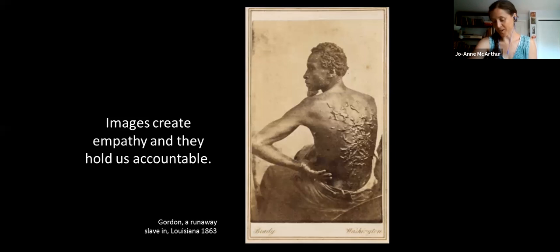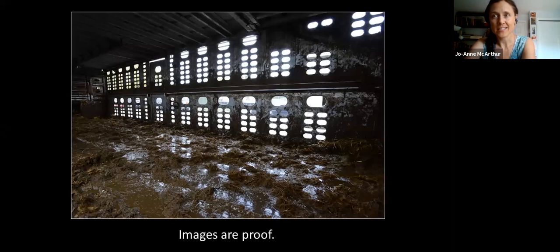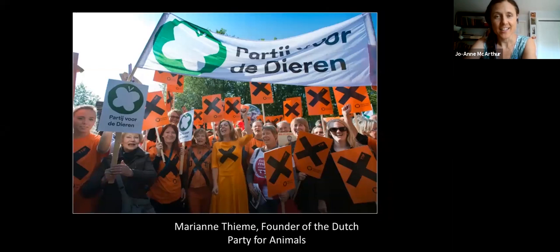A lot of you are out there photographing images of change, progress, and action in your vegan activism. This is Marianne Thieme and many of her supporters — she's the founder of the Dutch Party for Animals. She has done a tremendous amount of good in the Netherlands. Her ultimate goal is to ban factory farming in her country. Another example of us out on the streets taking good images.